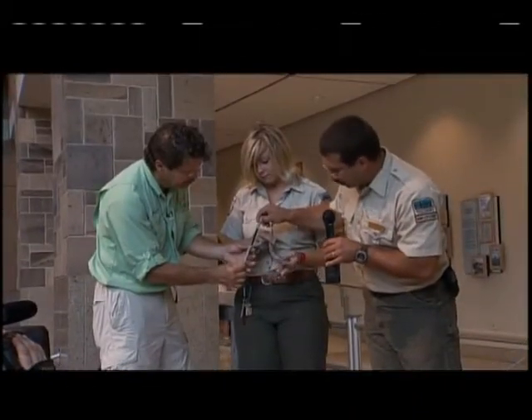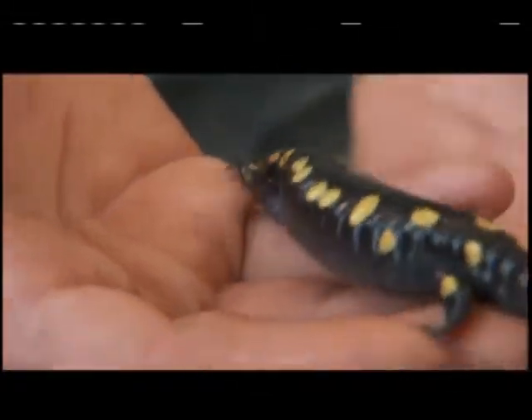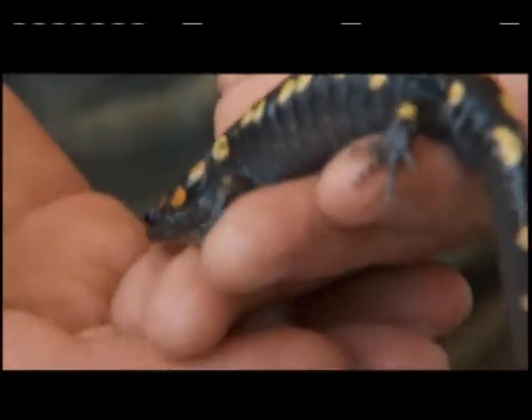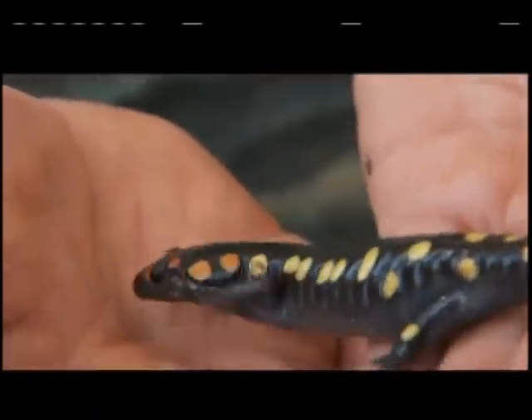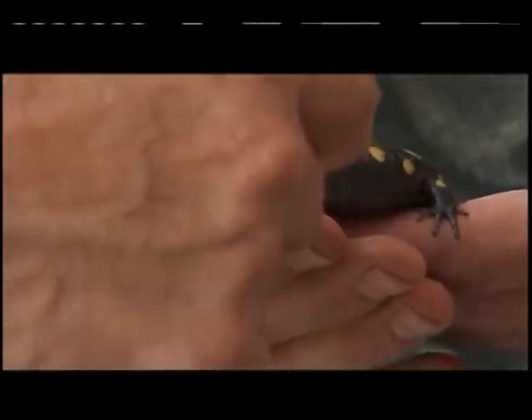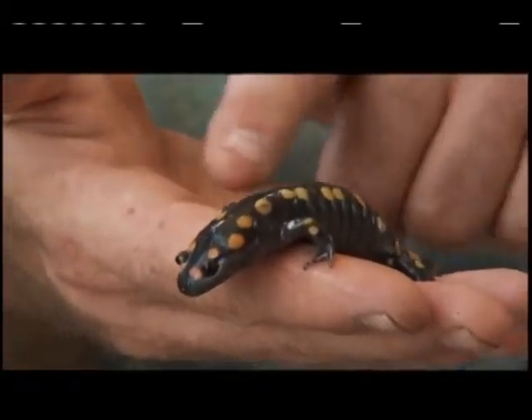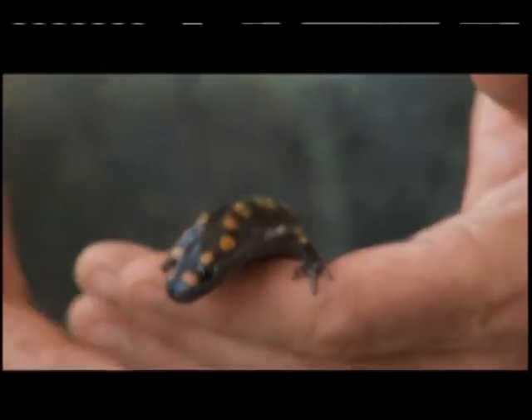You don't have to be a DNR officer to enjoy these creepy crawlies — it could be just your hobby. I'm here with Rick Mars, a creepy crawly enthusiast. He's holding a salamander that's found pretty much statewide in Indiana — this one came from Brown County. It's not a reptile; it's an amphibian. The eggs are laid in water, and after they hatch, they go through an aquatic stage with gills. Eventually they lose the gills, grow their legs, and emerge onto land. This is a fossorial, or below-ground-loving, species.